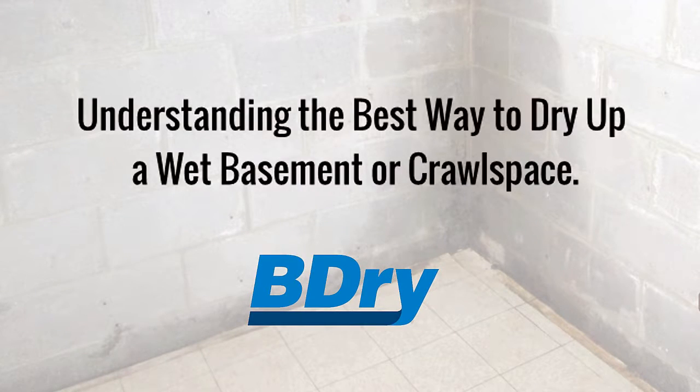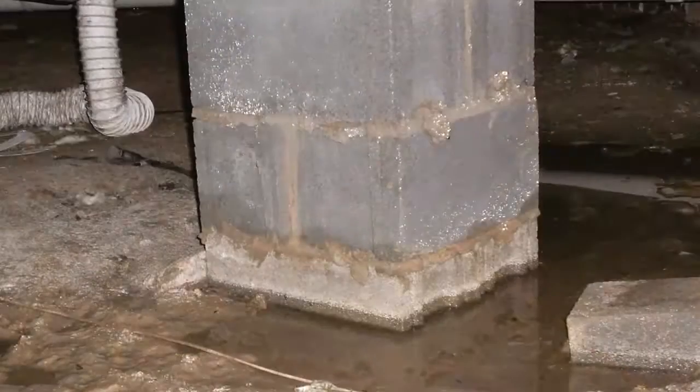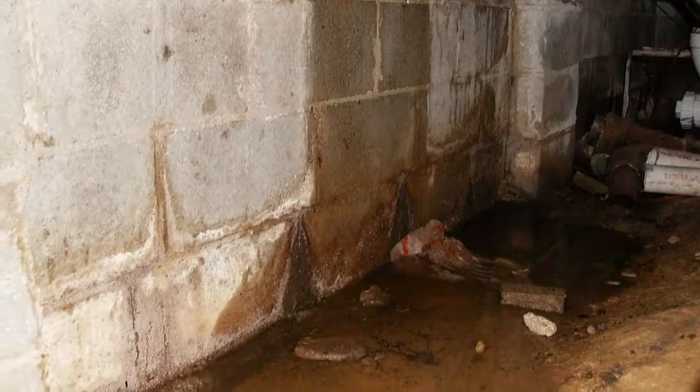Understanding the best way to dry up a wet basement or crawl space. Water in your basement or crawl space can be a huge, frustrating problem — from the hassle of wet backing every time it rains, to the damage it may be doing to your home and its value.